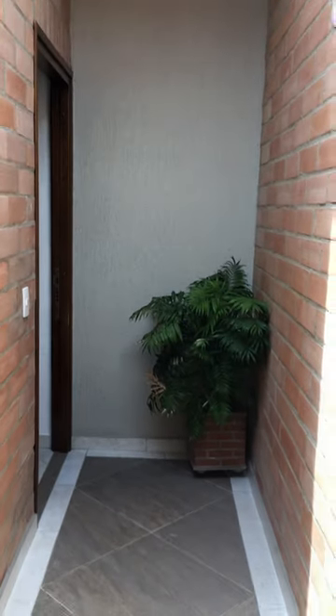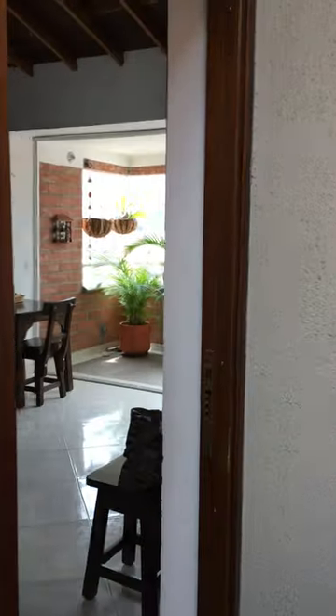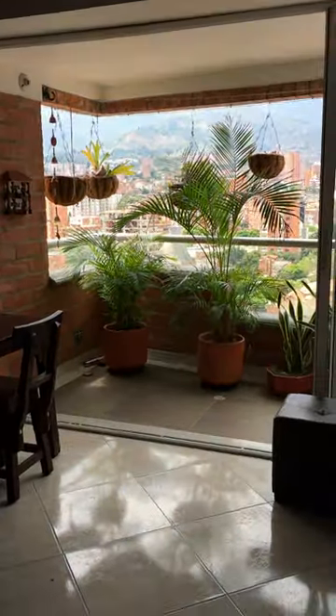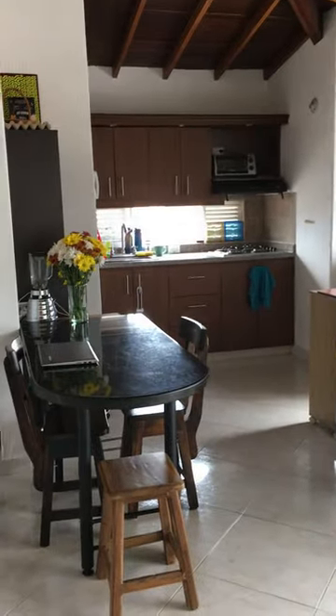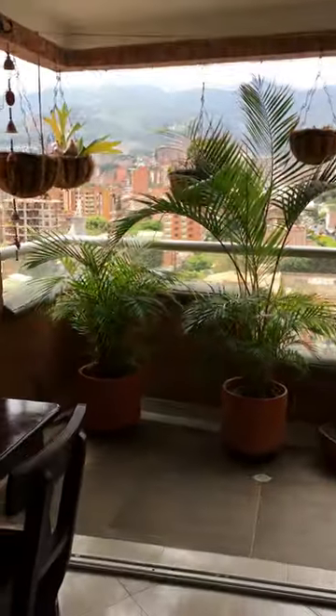Hi everybody, it's Elizabeth. I thought today I would take you on a tour of our apartment. This is the hallway leading into our apartment — we are on the 17th floor of a 17-story building in the Loreles neighborhood of Medellín. It's pretty little but it has this amazing...